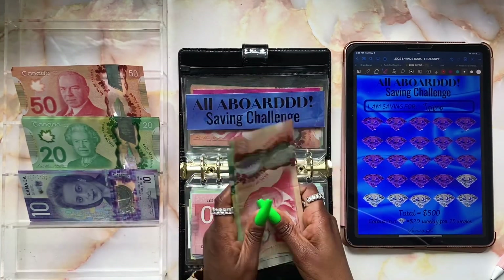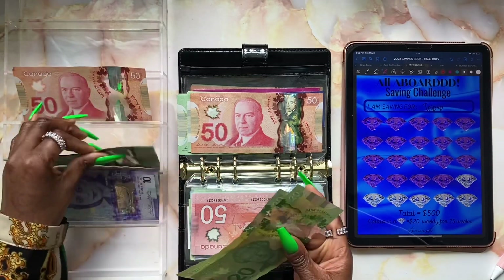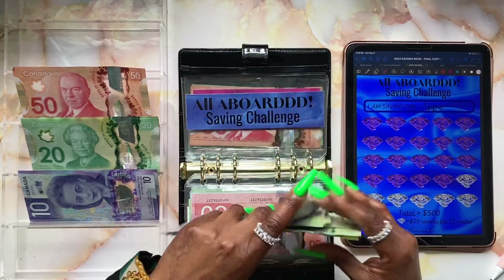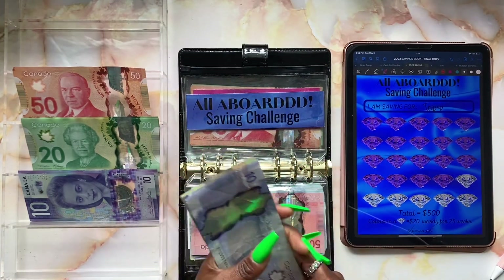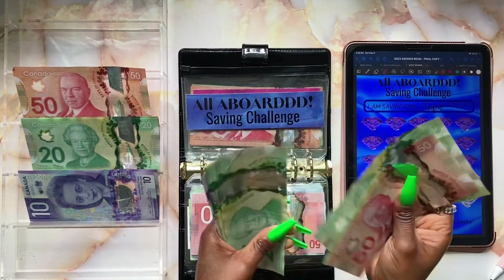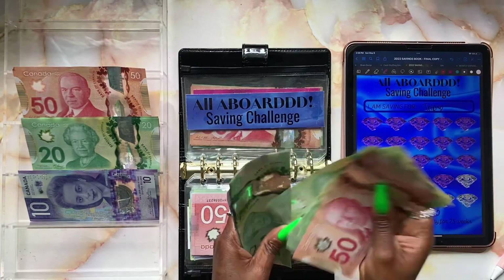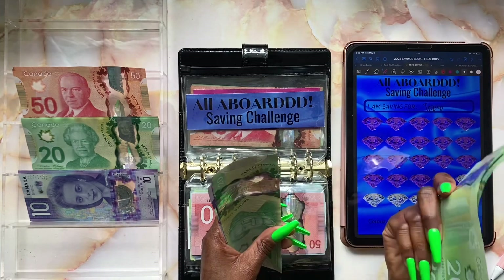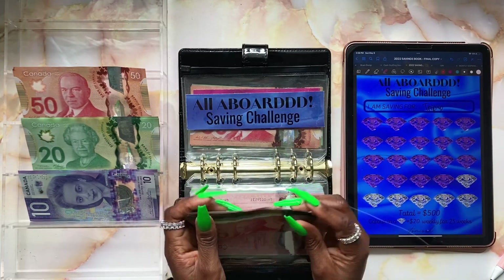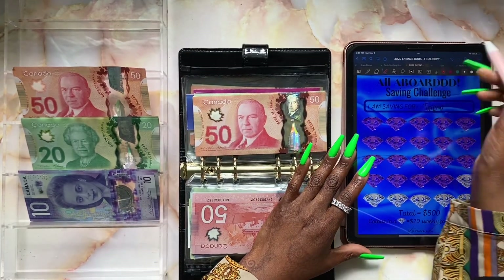Let's stuff with six twenties: $20, $40, $60. Counting the total in the binder — $50, $70, $90, $110, $130, $150, $170, $190, $210, $230, $250, $270, $290, $310, $330, $350, $370, $390, $410, $420, $430, $440. So $440 — we're almost close to the goal!